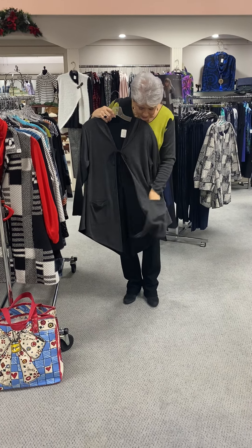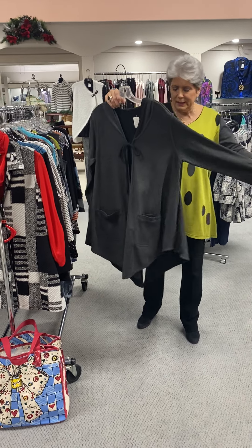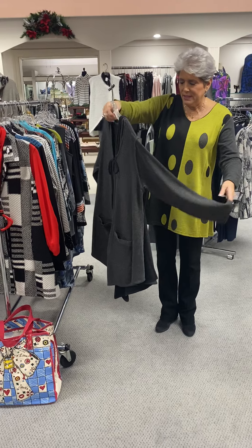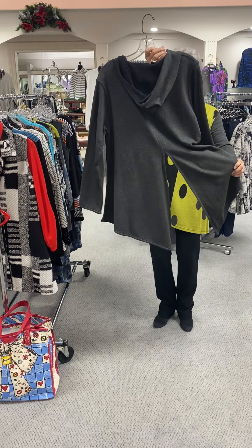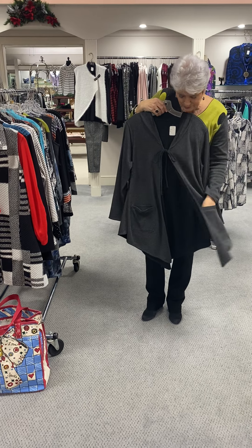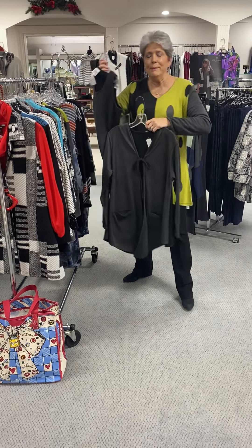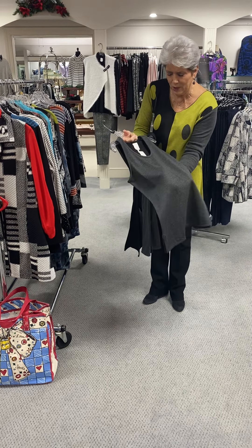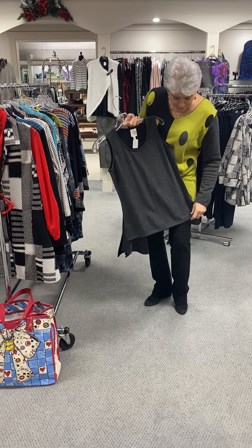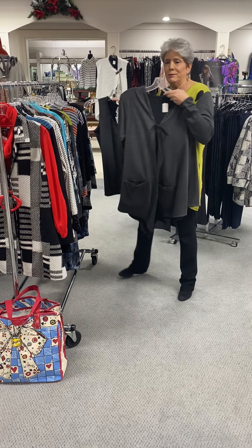Here's a cute jacket that is reversible — it reverses to black and it's almost a cape effect, but it does have a sleeve, and it's got slits in the front and in the back with a hood. It is priced at $83. We have the matching tank priced at $40, which also reverses from charcoal to black. This I also have in women's sizes.